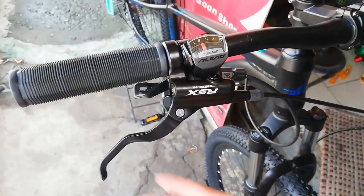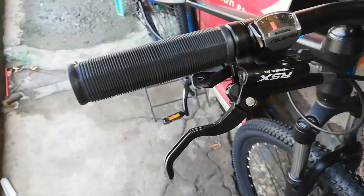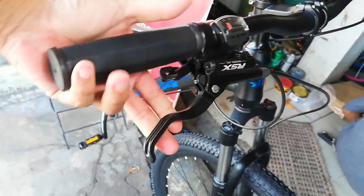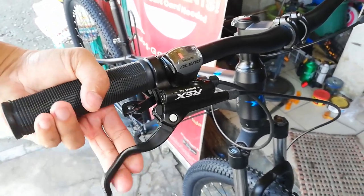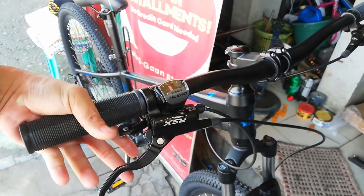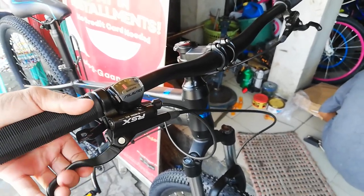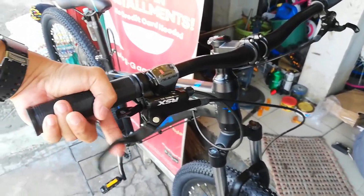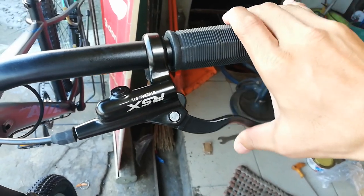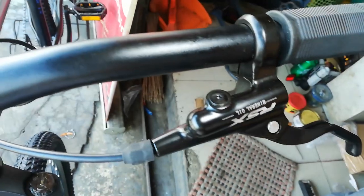At ito yung lever natin — RSX mineral oil. Naka hydraulic brakes tayo, ang ganda neto guys. Two finger lang yung lever, kaya mas marami yung daliri mo sa handlebar — mas safe yun. Sa kabila RSX din — ang lambot, sarap. Andito yung bleeding port pang-lagay ng mineral oil.